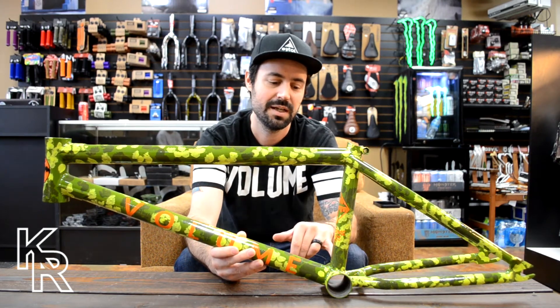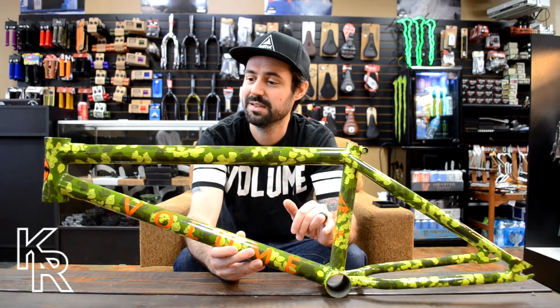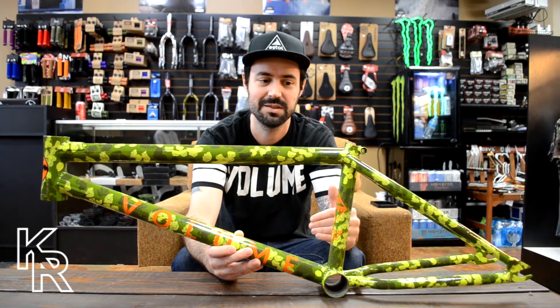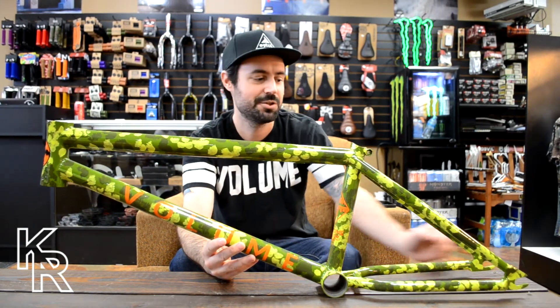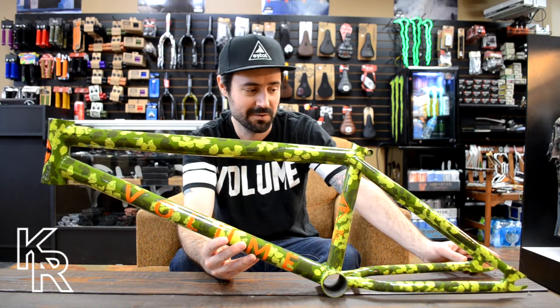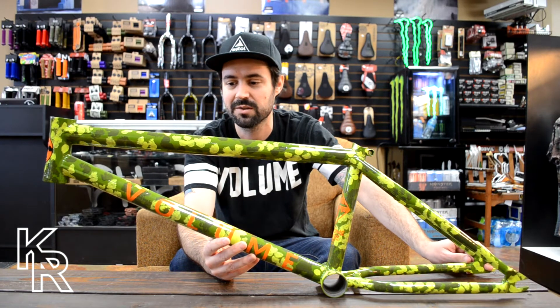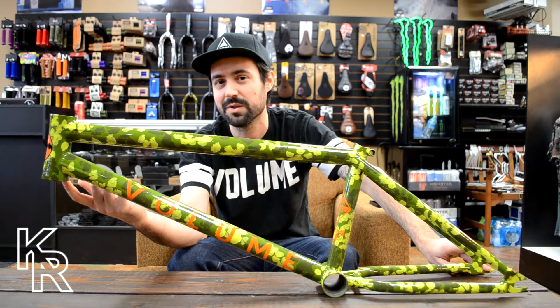This frame has, let's face it, the loudest paint job you can get — very Volume, living up to the sponsor name. It also has a short rear end, 12.75 to 13.25 inches, so around 13 inches at center, making the rear triangle super short for easy maneuvering.